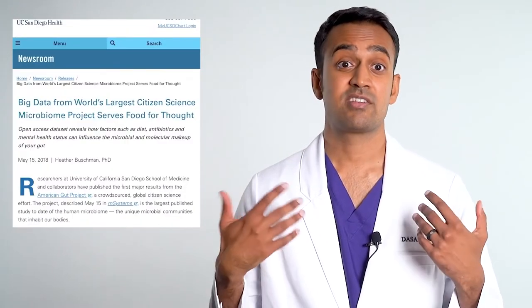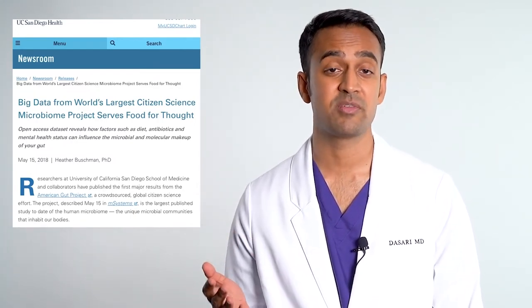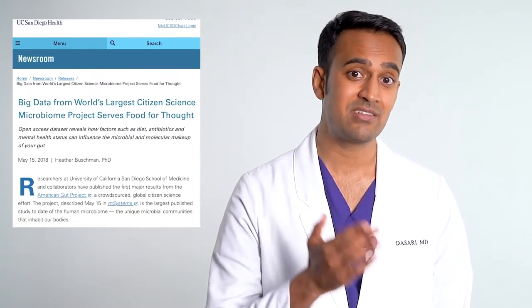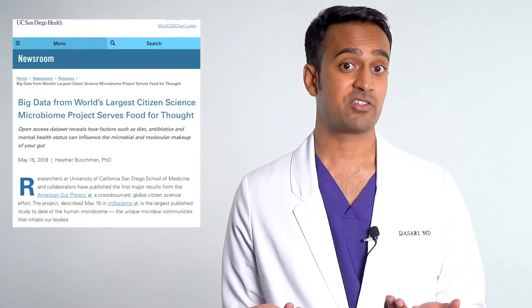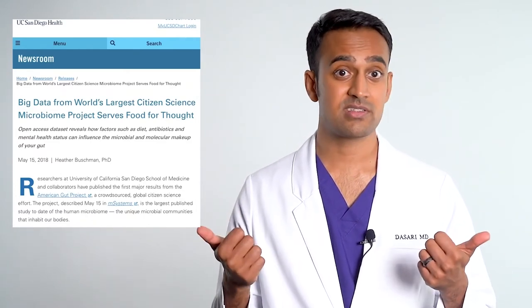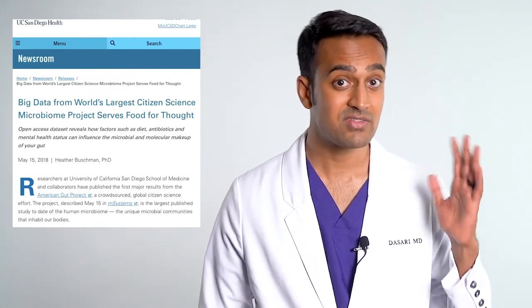Similarly, there are several studies from the University of California which show that if you take a stool sample from an inflammatory disease patient, you can induce the same illness through a fecal microbiota transplant. This is true for most inflammatory conditions such as lupus, IBS, Crohn's, colitis, rheumatoid, multiple sclerosis, eczema, psoriasis, fatty liver, and even allergies.